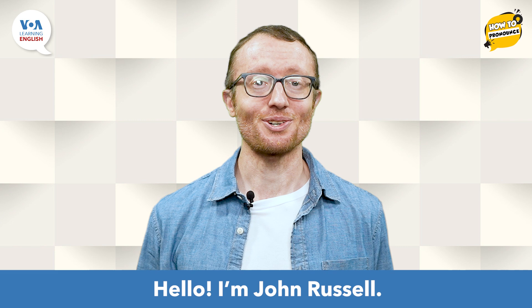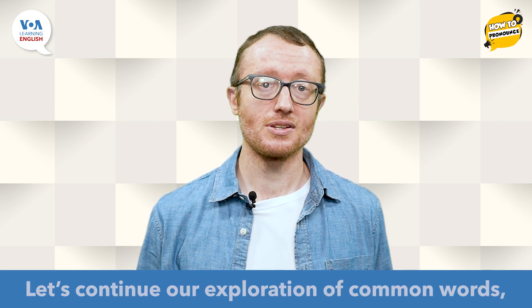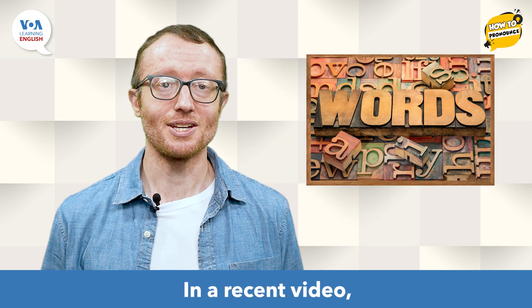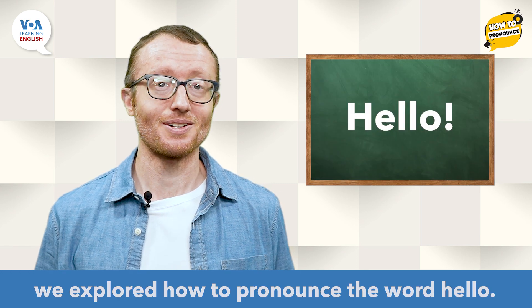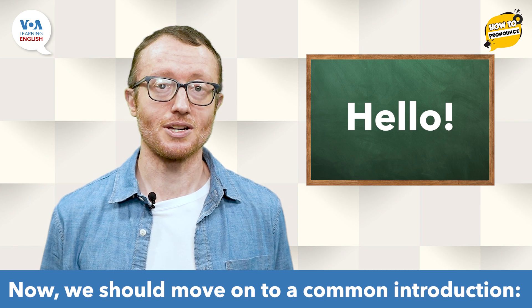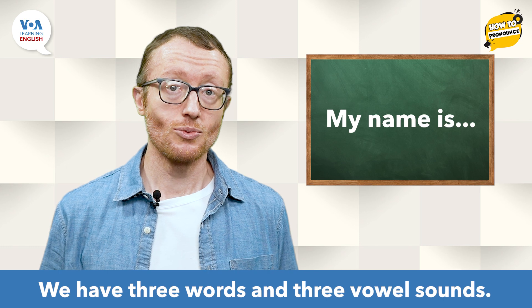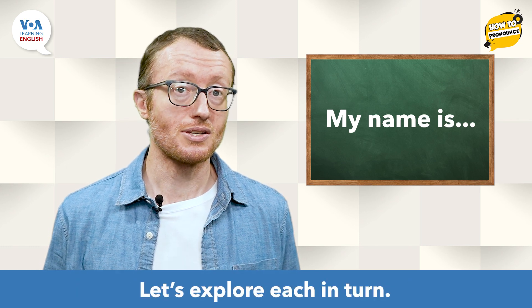Hello, I'm John Russell. Let's continue our exploration of common words, phrases, and expressions. In a recent video, we explored how to pronounce the word hello. Now, we should move on to a common introduction: My name is… We have three words and three vowel sounds. Let's explore each in turn.